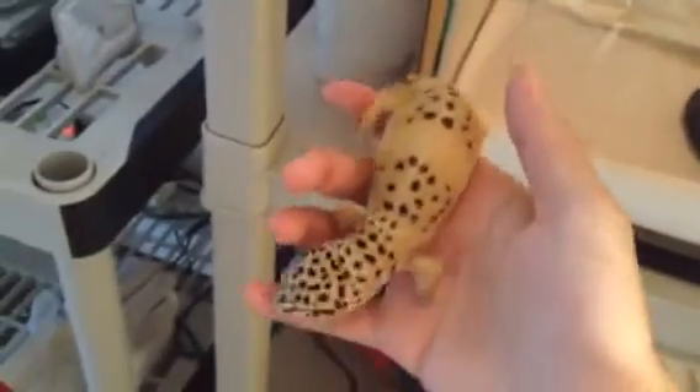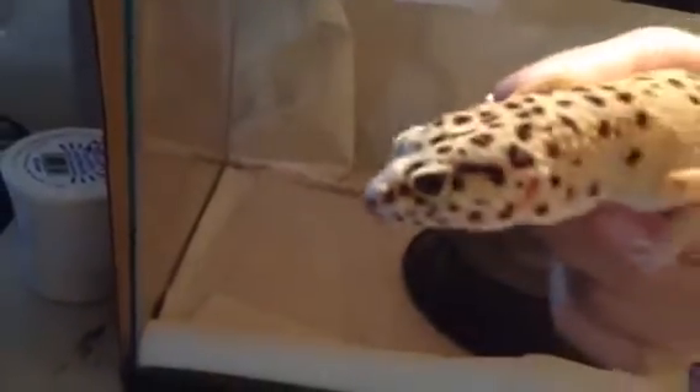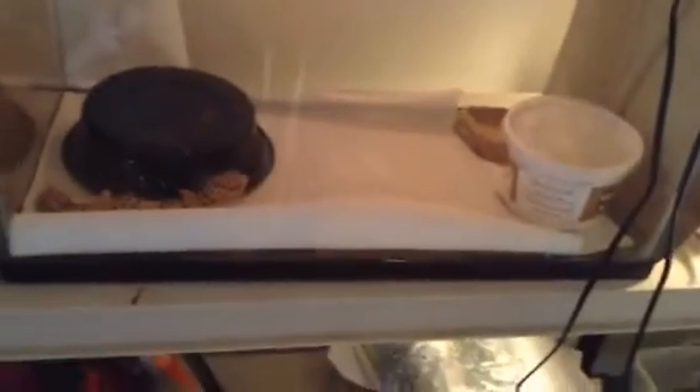This right here is my normal bandit leopard gecko. I just weighed her today — she weighed 72 grams. This is her, Waffles. She had laid two eggs for me. I'm gonna breed her again. I think she might have one more egg in there, but I'm not too sure. Even if she doesn't lay again, I can still breed her because she weighed 72 — before I bred her she weighed 83. She's doing good. She has a water dish, a moist hide, and a normal hide.